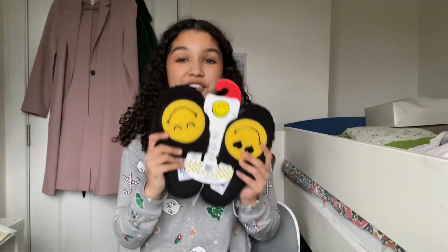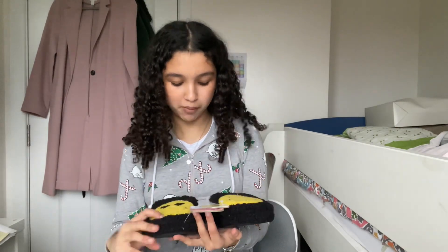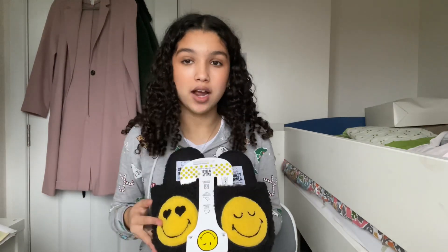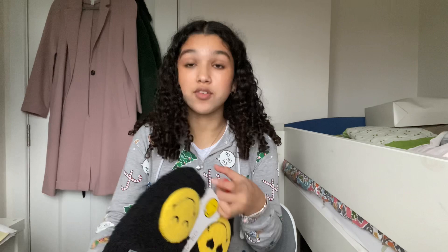This next thing I got is these really nice smiley slippers from Smiley World. Me and my sister got matching ones but they're not exactly matching — mine are black and hers are cream. My current slippers are quite old so these are a really nice upgrade.